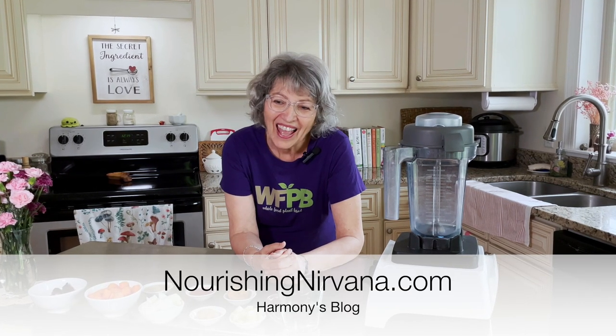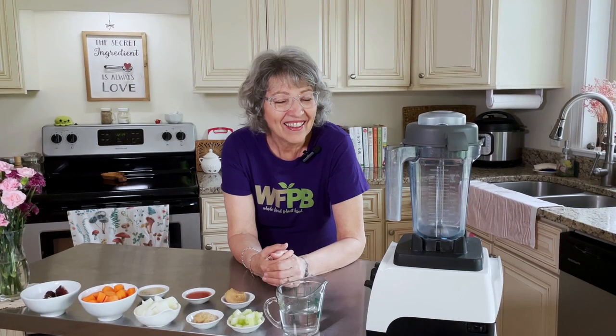My partner in cheekiness, Ginny, is a working lady. I've been retired for quite a while now, so I have tons of time to do videos — she does not. So we figured we would rebrand using my blog name, which is Nourishing Nirvana. It's not like she's gone forever; she's still going to be joining us for videos, just not as often as we would prefer. You'll be seeing a lot more of me, a little less of her, but I promise you she is not gone.